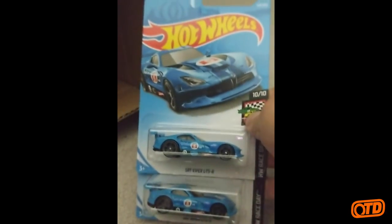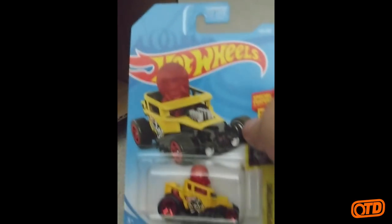The SRT Viper GTSR, HW Race Day. That one's got an upcoming Target exclusive in the Red Edition series — should be white. We have the Xperia Motors Skull Shaker. Got a lot of Bone Shaker descendants these days. You know you're a popular casting when you have a lot of descendants.